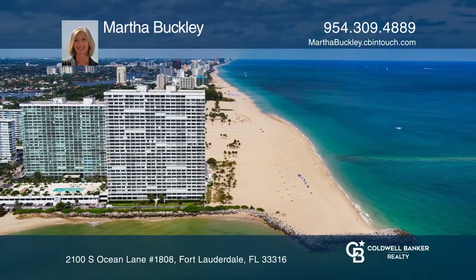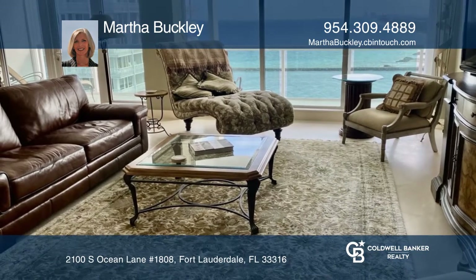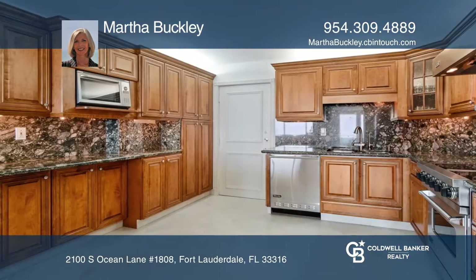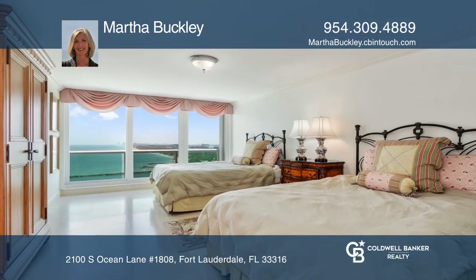Live the beach life in this 18th floor renovated large two-bedroom, two-bath, southern-facing beauty which offers direct southeast beach views. Floor-to-ceiling impact windows in all of the rooms showcase unobstructed ocean, intracoastal, and southern views.